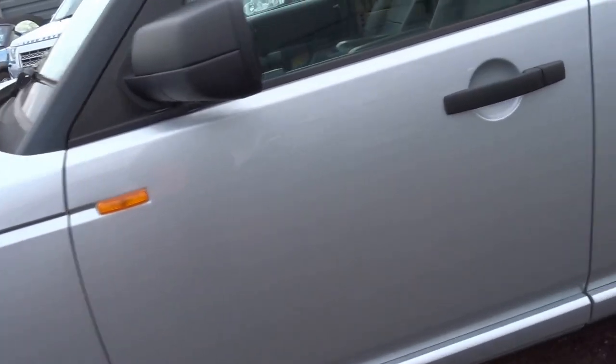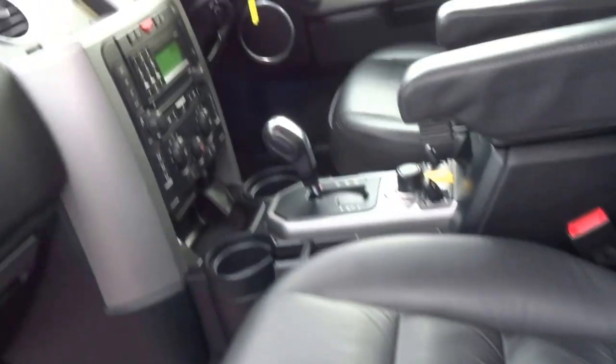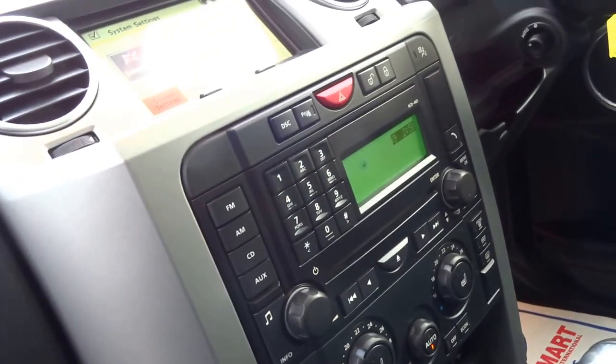Tyres are good on the vehicle, bodywork is excellent. I'll show you the inside — it's lovely upgraded soft leather, electric seats, memory seats on the driver's side. Both heated, front passenger and driver.